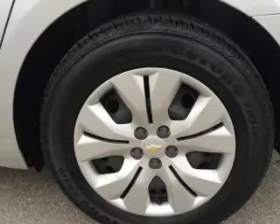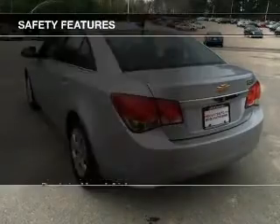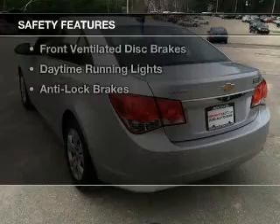Additional features include a trip computer, an MP3 player, privacy glass, and air conditioning. Safety was made a priority with these features.